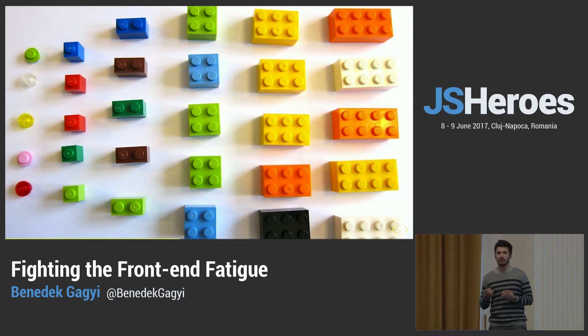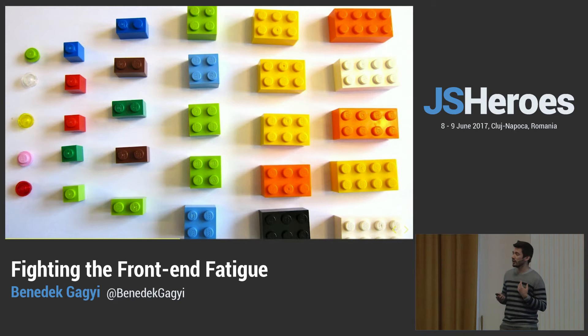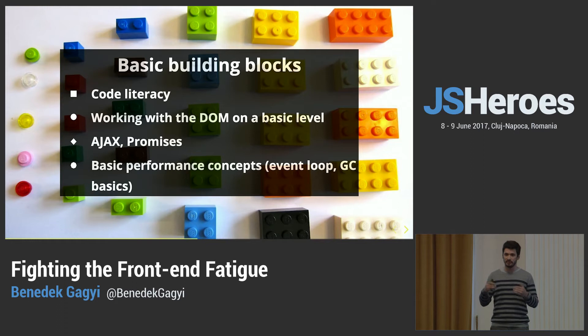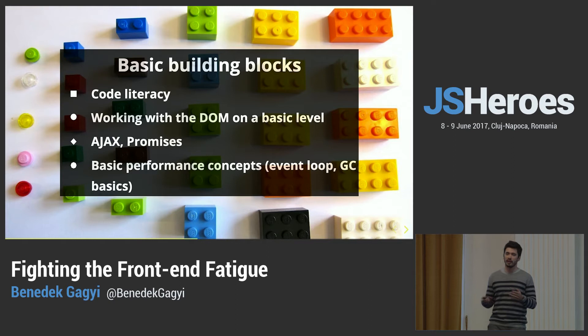If it takes weeks to even make the simplest application, you won't feel motivated to learn it. In the front-end and JavaScript world, the building blocks are: code literacy — being able to read and write code; working with basic DOM elements; using AJAX, preferably with promises. Even though async/await is coming, promises are still important since async/await is based on them. Also, some really simple basic performance concepts, like how the event loop works, how async works, and from a high level, how the garbage collector works.